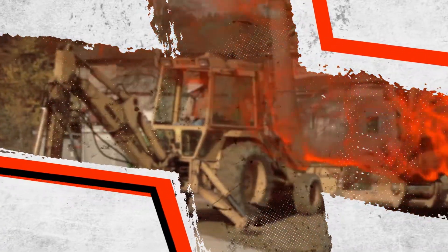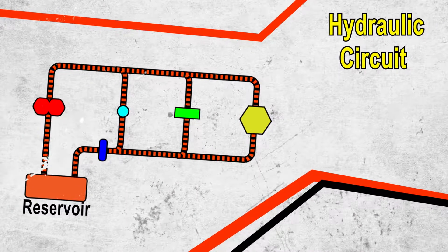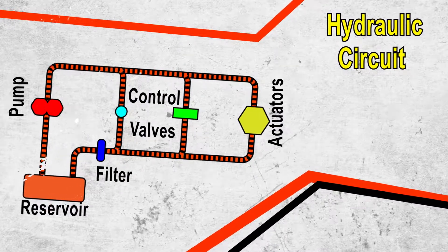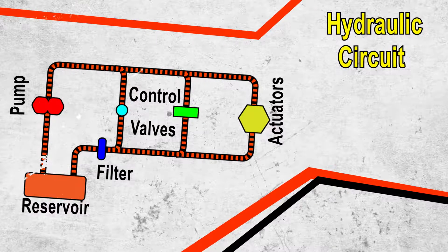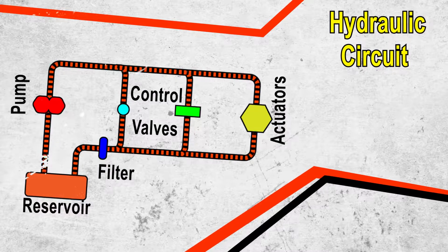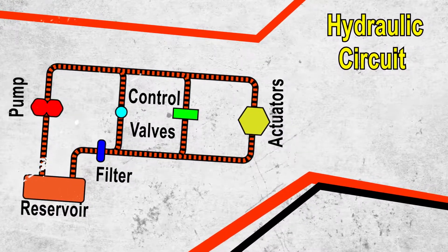As hydraulic equipment continues to produce more power with less oil and as hydraulic pump pressures increase, the demands placed on fluids increase as well. For the typical hydraulic circuit, the reservoir, screen, pump, filter, control valves, actuators, and return lines are specifically designed to move fluid throughout the system, remove and control contaminants, restrict fluid flows, and produce pressure.